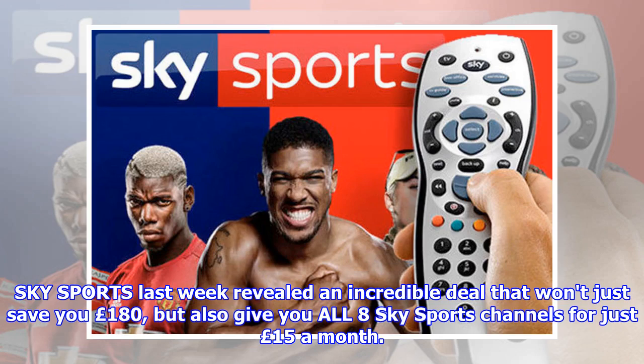Sky Sports last week revealed an incredible deal that won't just save you £180, but also give you all 8 Sky Sports channels for just £15 a month.